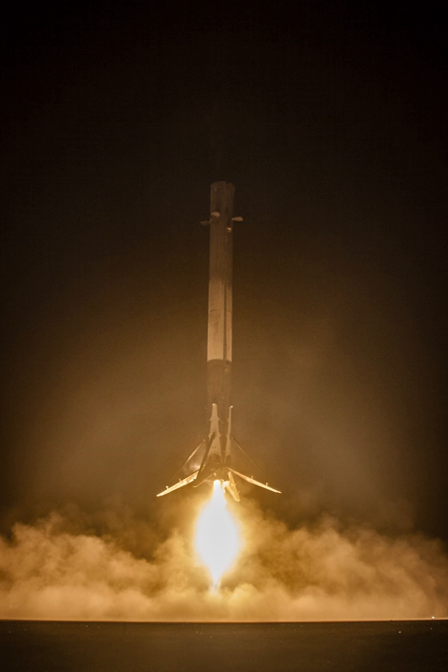Dragonfly was a prototype test article for a propulsively landed version of the SpaceX Dragon capsule, intended for low-altitude flight testing. As of May 2014 it was planned to undergo a test program at the McGregor rocket test facility in Texas. During 2014–2015, the Dragonfly test vehicle was powered by eight SuperDraco engines, arranged in a redundant pattern to support fault tolerance. SuperDracos utilize monomethyl hydrazine fuel and nitrogen tetroxide oxidizer—the same propellants used in the smaller Draco thrusters on the first-generation Dragon spacecraft.